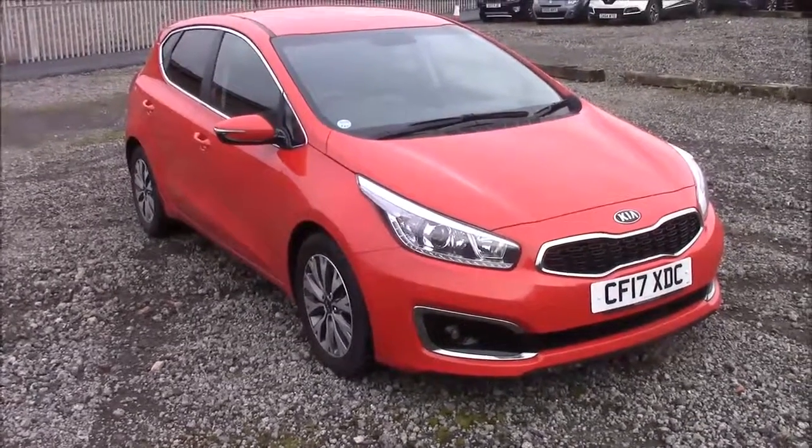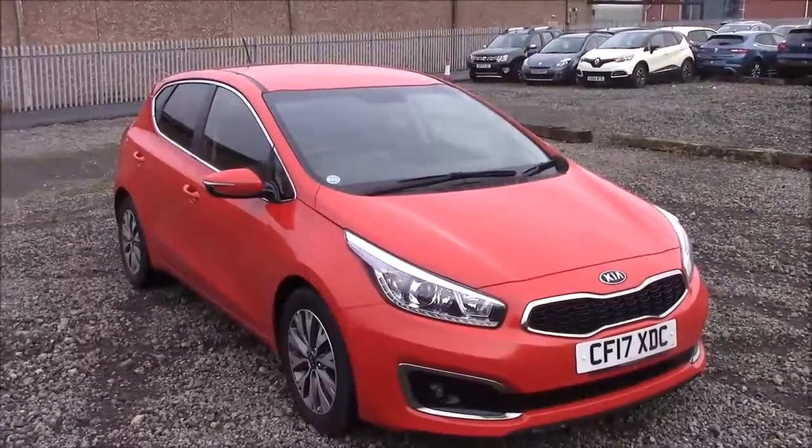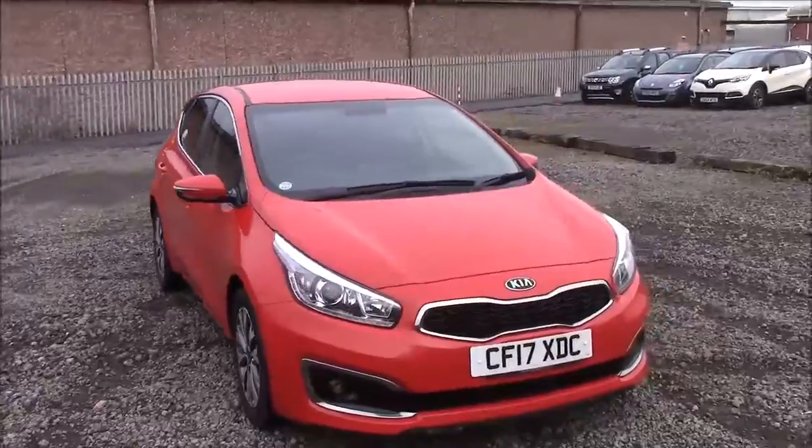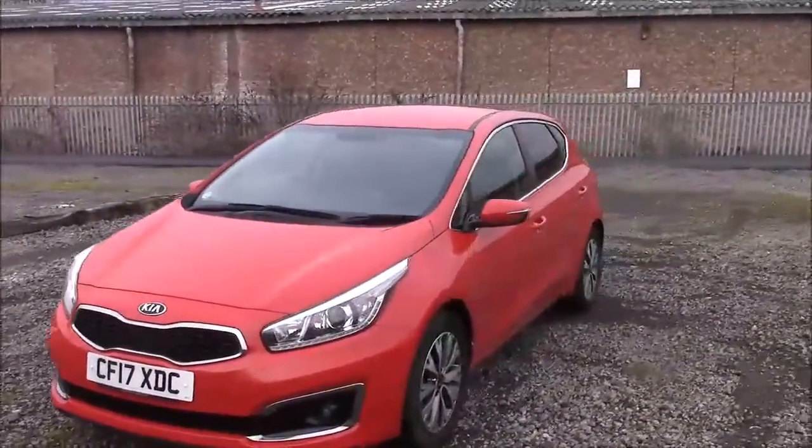Welcome to Wessex Garages here at Penarth Road in Cardiff. Today we have for you a Kia Ceed 3 ISG. This car comes in red and has a petrol manual transmission. I'm going to be giving you a tour of this vehicle today. For more information or further specifications on this vehicle, please don't hesitate to click on the link in the video.